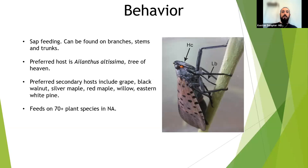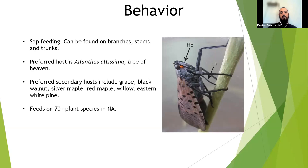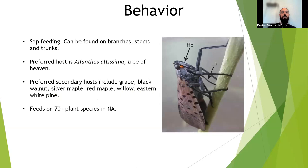Secondary hosts include black walnut, wild and cultivated grape, willow, eastern white pine, and silver and red maples. Once September hits, insects leave tree of heaven and move to maples. Overall they feed on an estimated 112 plant species in North America. Because of this wide host range, you cannot eliminate them by removing tree of heaven alone — they'll always find other food sources. This directly informs mitigation strategies for businesses, public agencies, and private residents.